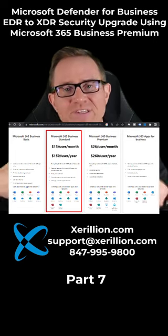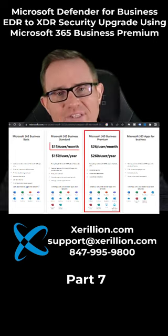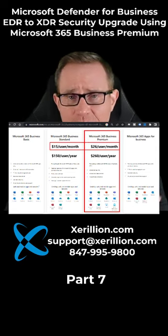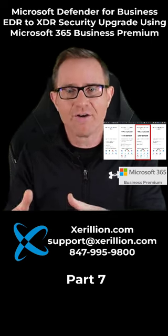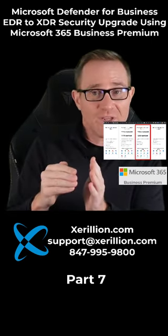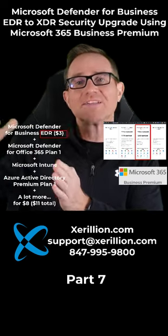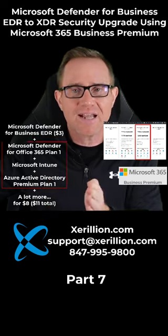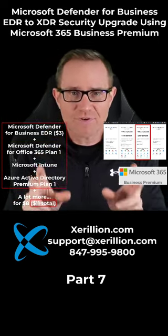Upgrading from Microsoft 365 Business Standard to Microsoft 365 Business Premium is a cost increase of about $11 per user per month, and gives us way more than modern XDR for that $3 per user per month price point. So in reality, we can get that EDR for $3, and then we get all this other stuff for an additional $8 per user per month.